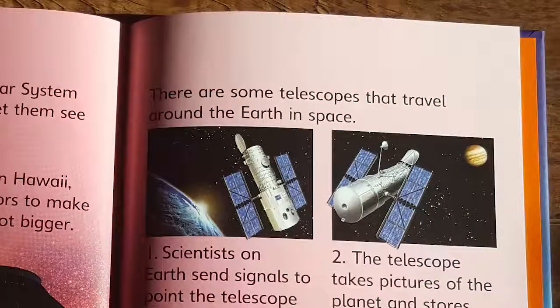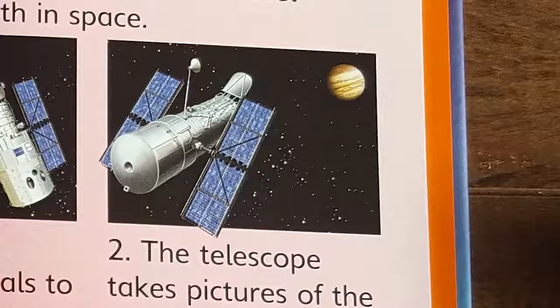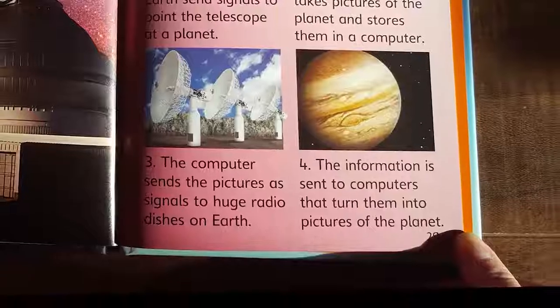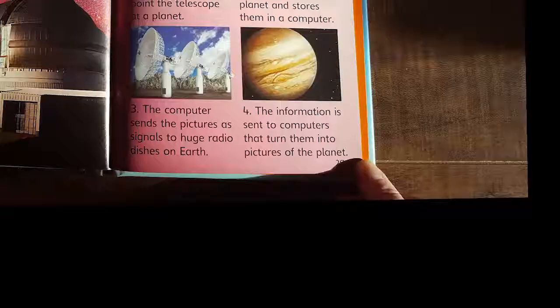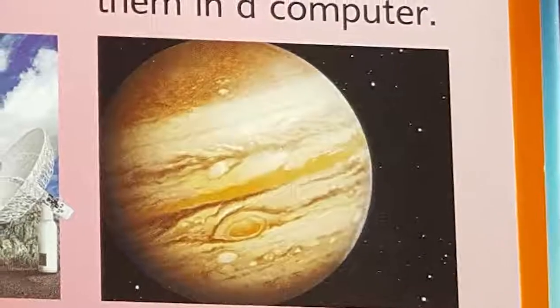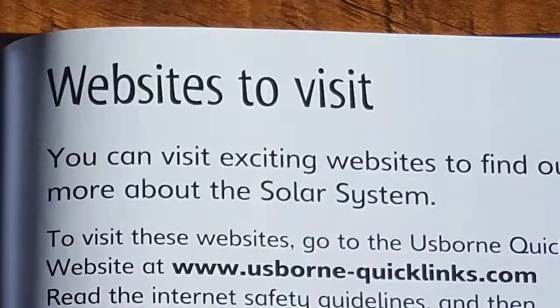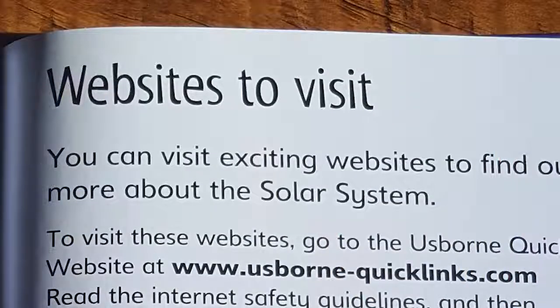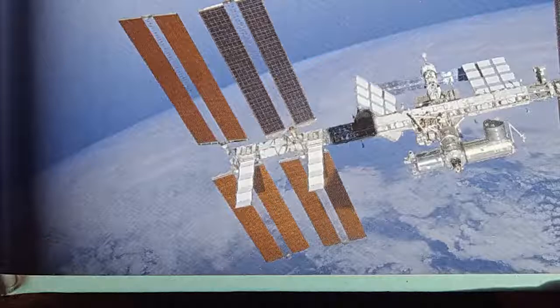There are some telescopes that travel around the Earth in space. Scientists on Earth send signals to point the telescope at a planet. The telescope takes pictures of the planet and stores them in a computer. The computer sends the pictures as signals to huge radio dishes on Earth, and the information is turned into pictures of the planet. If you think space is really exciting and can't wait to learn more, on page 31 you'll find quick links to safe websites where you can find out more about the solar system.